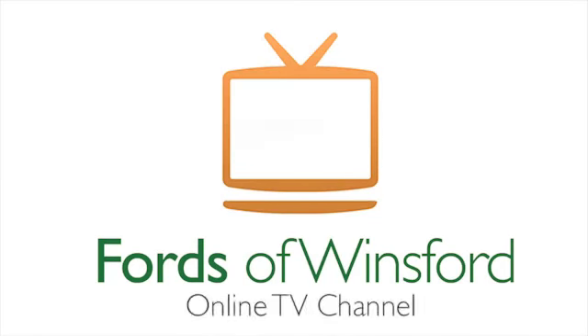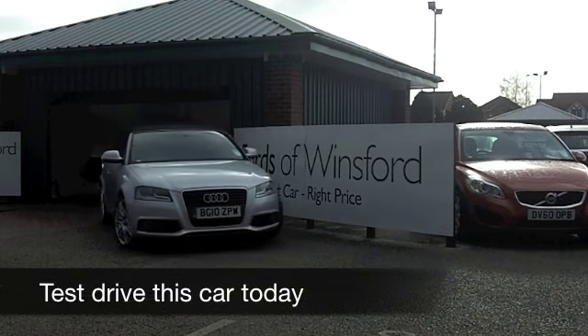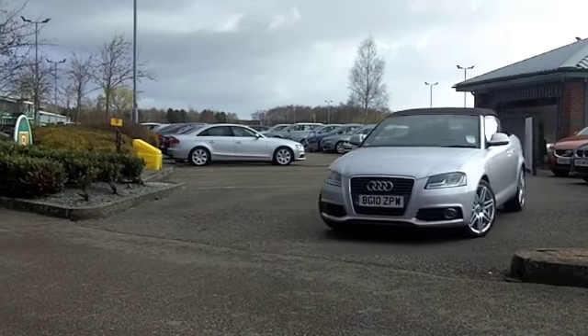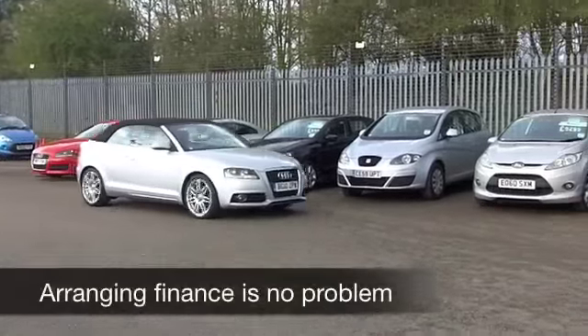The promise of better weather is just around the corner, so maybe your thoughts are turning to finding a little number to drive this summer with the roof down. And I can't think of a classier or more desirable car than the Audi A3 — and what surprises me is you don't see too many of these cars on the road, which is a wonder why.